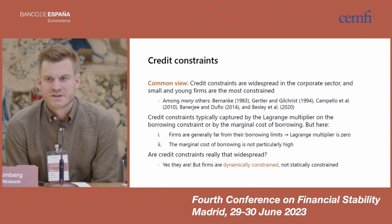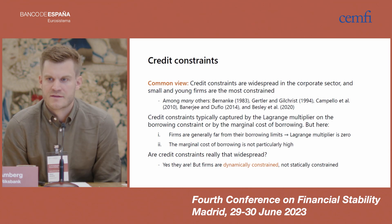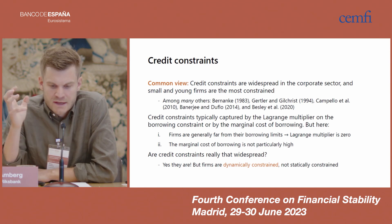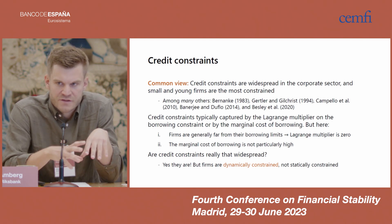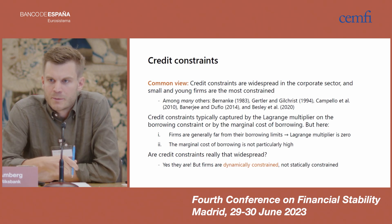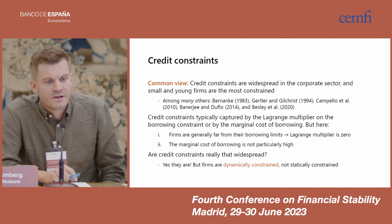Taking a step back, there is a huge literature in economics and finance holding that credit constraints are an important and widespread impediment to firms' ability to develop and grow, particularly for small and young firms. In theoretical models featuring credit constraints, you can broadly divide them into two classes. First, models in which a firm faces a well-defined limit to how much it can borrow — if that limit is binding, the firm is constrained, and the degree of constraint is captured by the Lagrange multiplier on the firm's borrowing constraint, which is zero if the limit is not binding and positive otherwise.